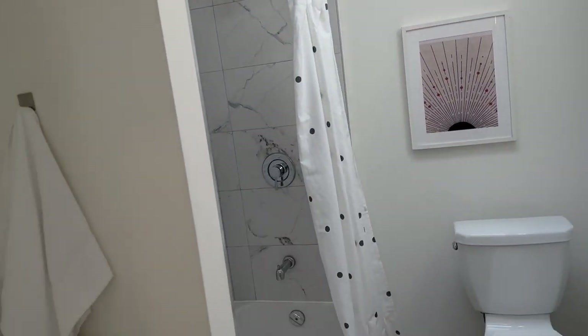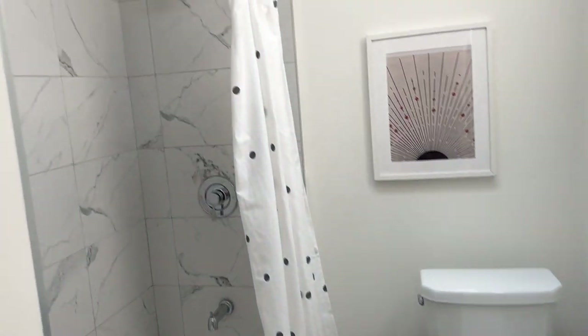There's another skylight here — this is the family bath, again in nice condition and it shows well.